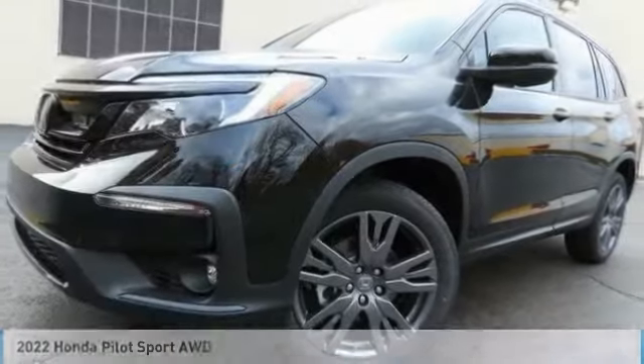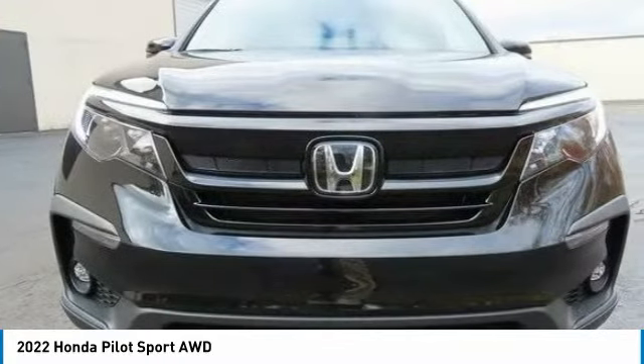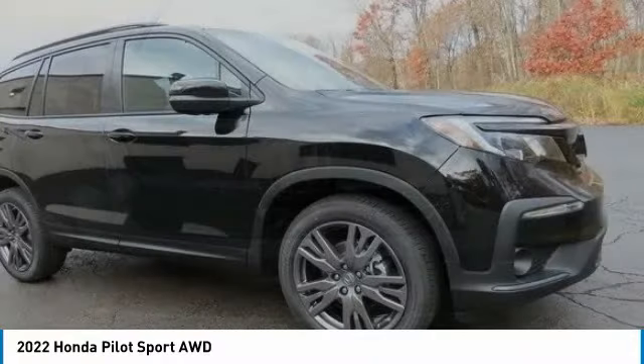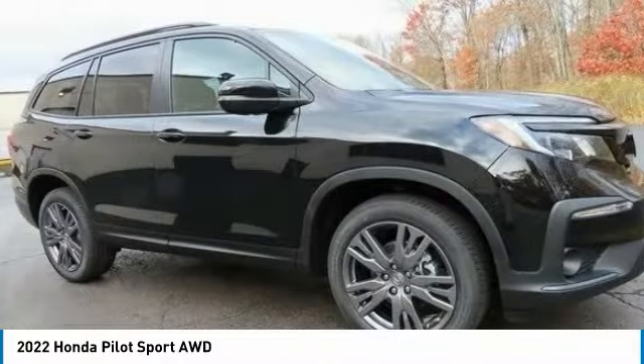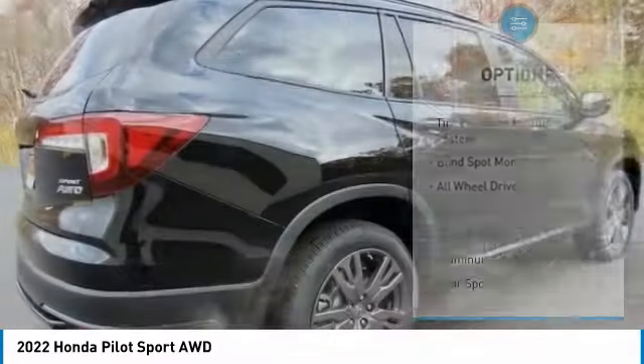The 2022 Honda Pilot: optimal utility, indulgent interior, powerful performer. You'll be ready for almost anything in the Honda Pilot. Here are some of this vehicle's great options.